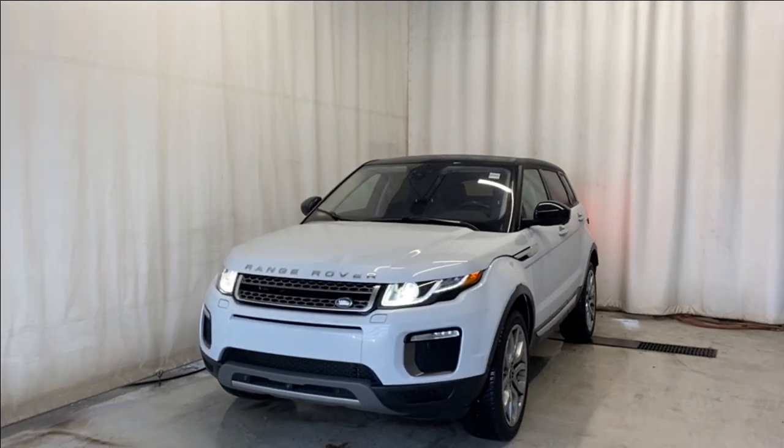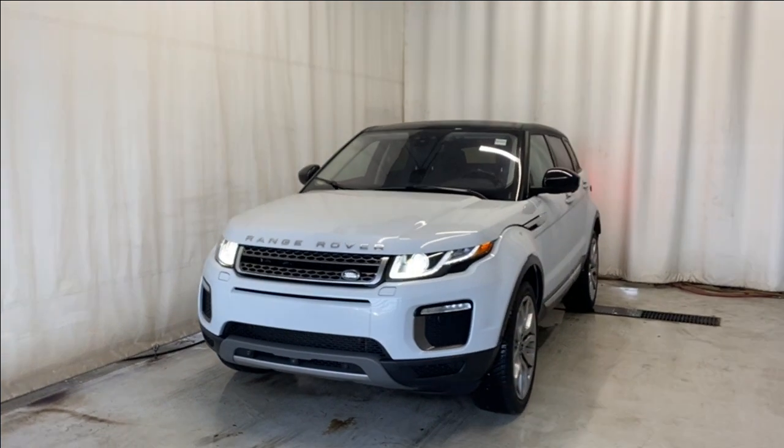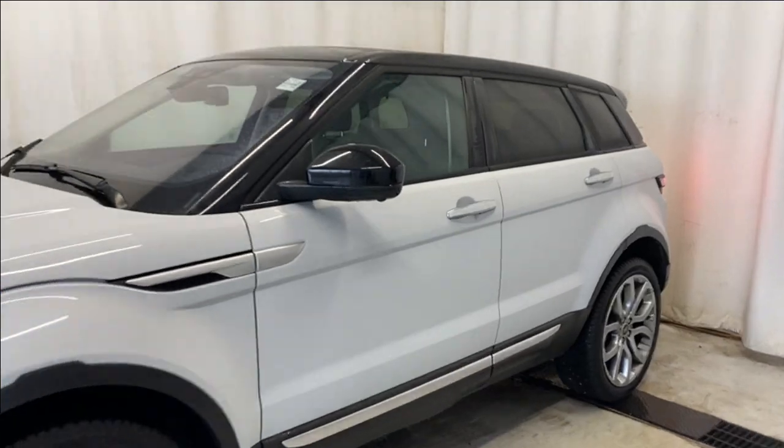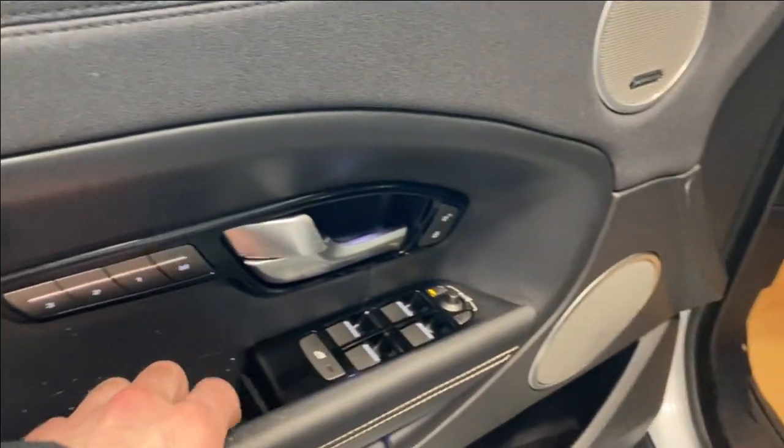Here we have the 2016 Land Rover Range Rover HSE, automatic transmission, in a beautiful white color with some black accents. Let's take a look — outside and coming inside, we have a nice leather armrest here, your memory seat functions, power windows, locks, and the Meridian sound system all around the vehicle.